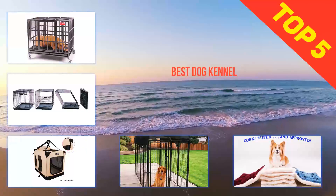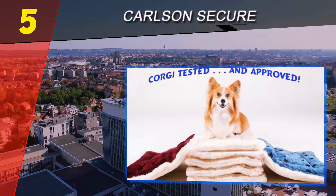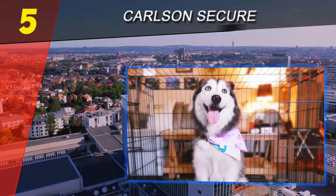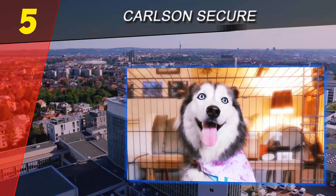Here we present the top 5 best dog kennels. Starting our list at number 5 is the Carlson Secure and Compact Double. With its simple but sophisticated design, the Carlson Secure model provides the dog with easy access and a comfortable environment. As you can see from the picture, it features